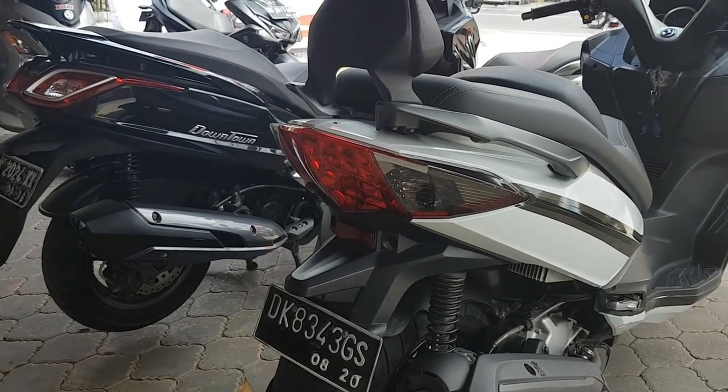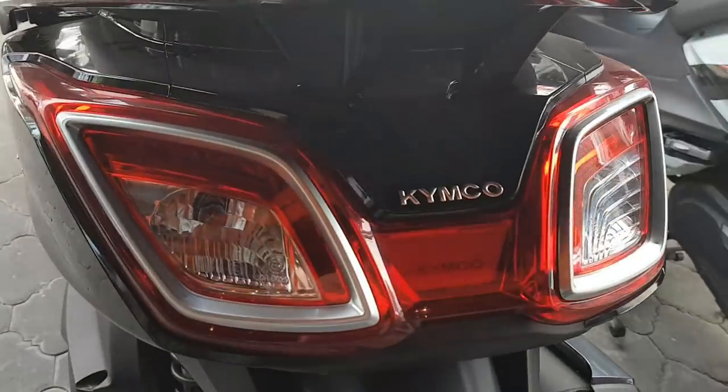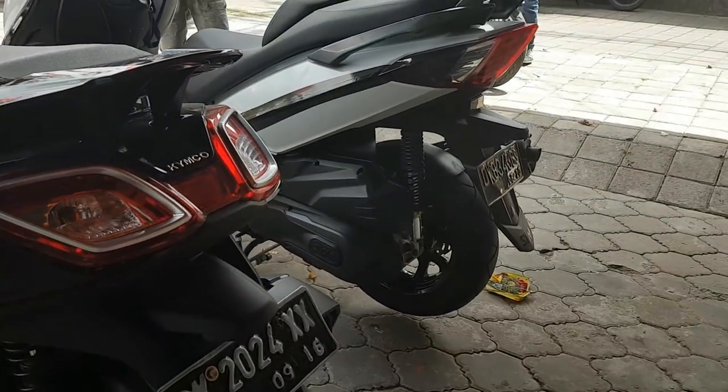A look now at the rear optic design. We can see that Kymco really made a great design for the optic.